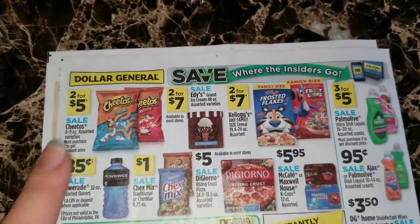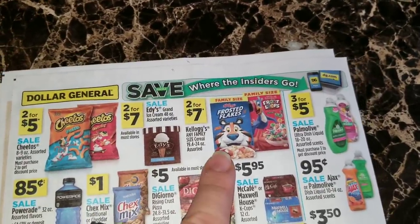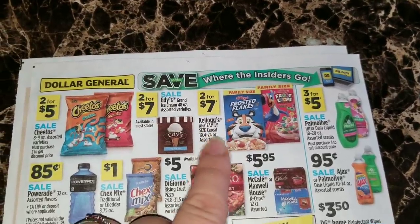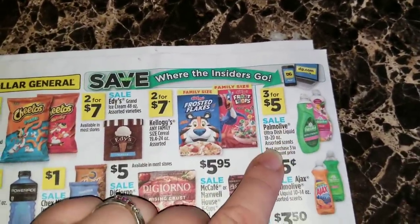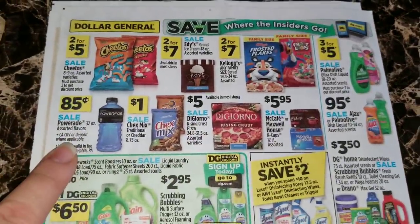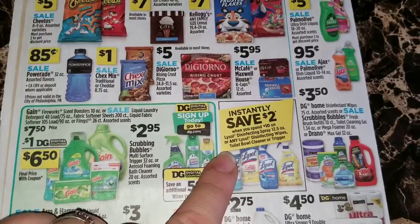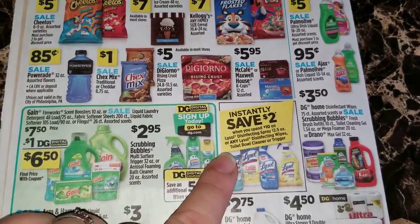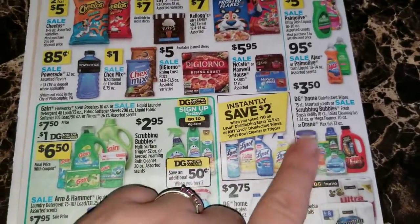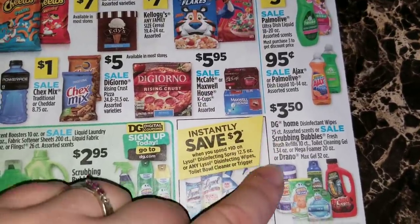On the back page, two for five dollars on the Cheetos. Two for seven dollars on the Ed's Grand 48 ounce ice cream. Two for seven dollars on the Kellogg's family size cereal for any of the Kellogg's family size cereals. Three for five dollars on the Palmolive Ultra dish liquid 18 to 20 ounce. The Pyramids are going to be on sale for 85 cents. Save two dollars instantly when you spend ten dollars on any Lysol disinfectant spray, Lysol disinfectant wipes, toilet bowl cleaner, or trigger.